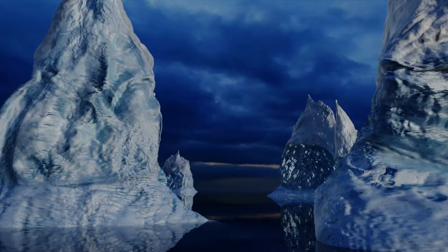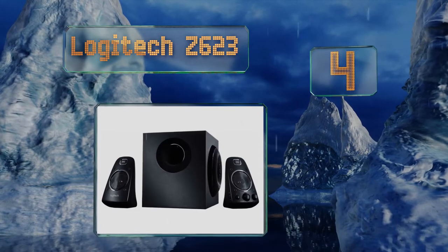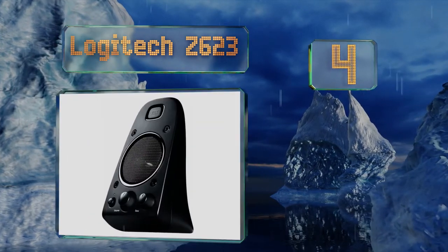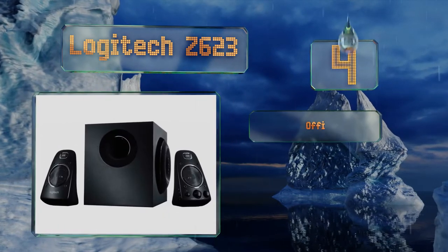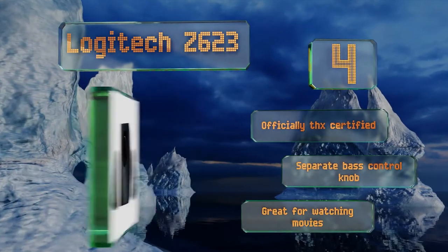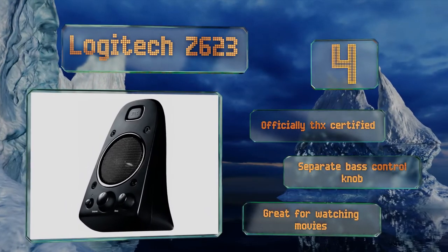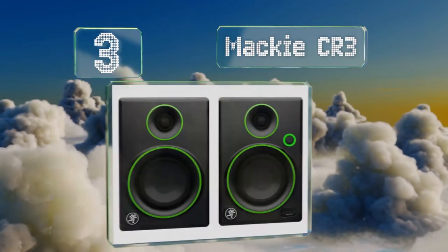At number four, if you want to fill a room with sound, the Logitech Z623 are a good way to do it without spending a ton of money. They can accommodate up to three devices using mini plug, RCA, and optical connectors and have a 200 watt RMS rating. These are officially THX certified with a separate bass control knob and they're great for watching movies.